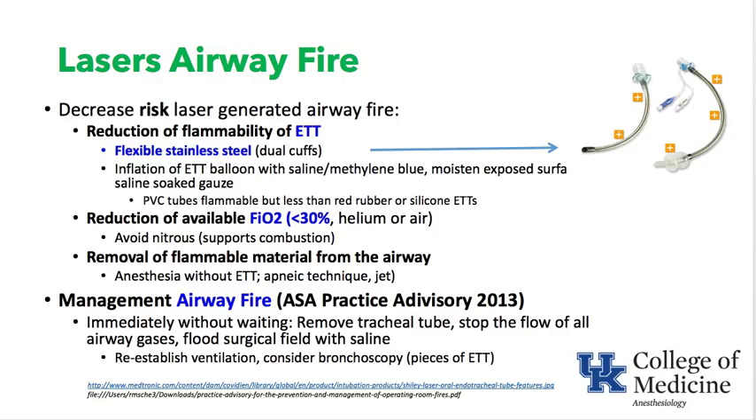If an airway fire occurs, per the ASA practice advisory 2013: first, immediately pull the endotracheal tube; then stop the flow of all airway gases; flood the surgical field with saline; ventilate by mask initially, then re-intubate; and consider bronchoscopy if there are pieces of endotracheal tube in the airway or you need to assess for a burnt airway.